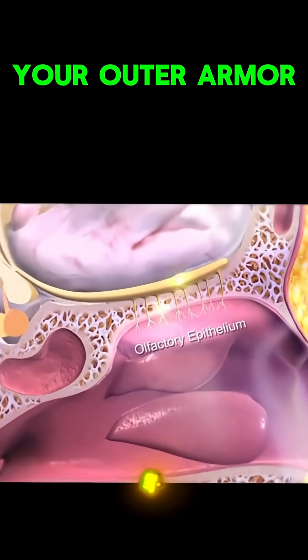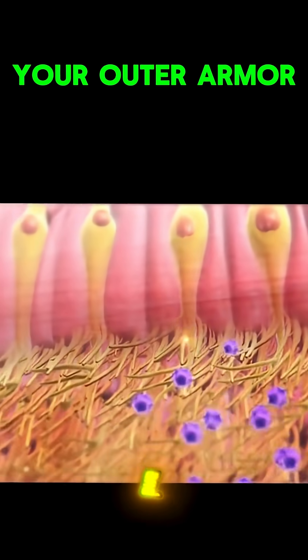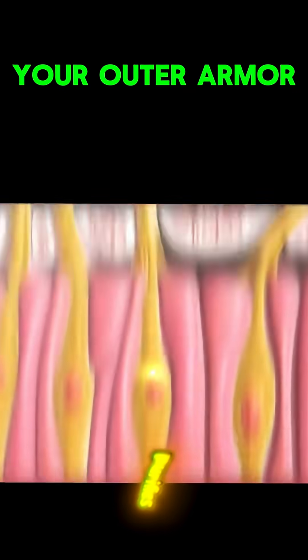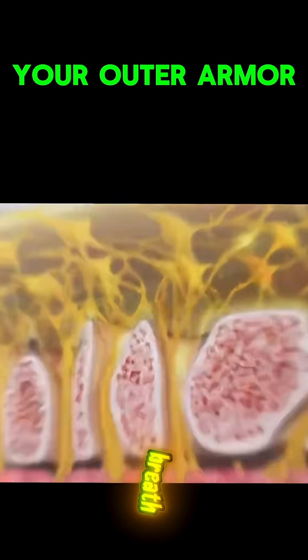3. Nose — the air filter. Tiny hairs and mucus trap germs and dust before they reach your lungs. It purifies and warms every breath you take.